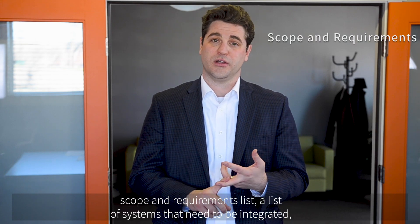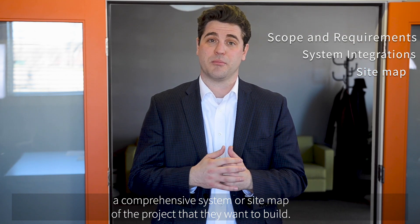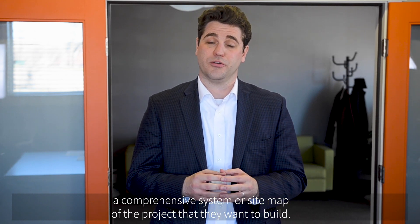Things like a scope and requirements list, a list of systems that need to be integrated, and a comprehensive system or site map of the project that they want to build.